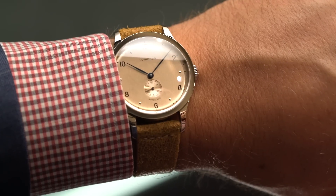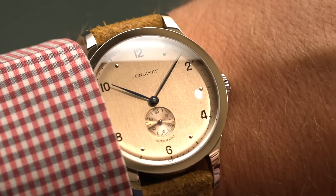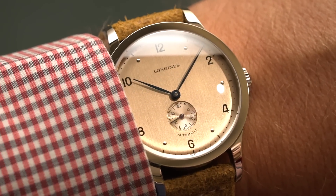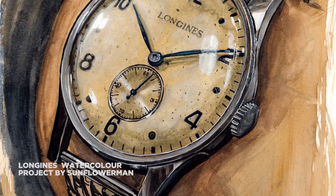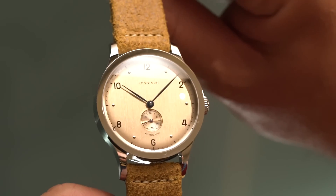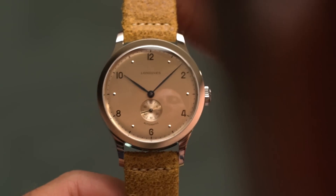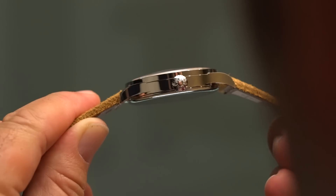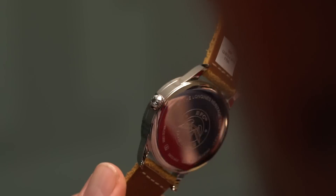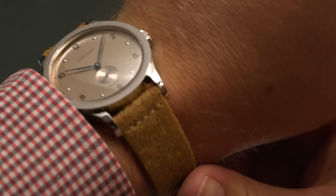A watch that was smaller in size but even bigger in impact at Basel was the Longines Heritage 1945. This watch gave us a serious case of deja vu because it looked so much like a model we featured back in 2015. It has all those vintage touches: a vertically brushed coppery dial, a lovely cinnamon strap with exposed stitching and a little suede tactility, and a price that makes it truly accessible.